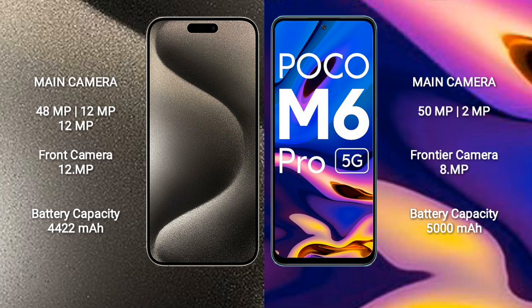iPhone 15 Pro Max features a triple camera setup: 48MP + 12MP + 12MP rear cameras and a 12MP front camera. Xiaomi Poco M6 Pro features a dual camera setup: 15MP + 2MP rear cameras and an 8MP front camera.